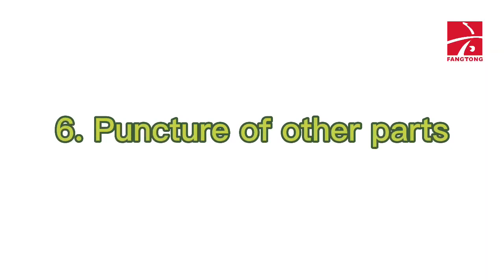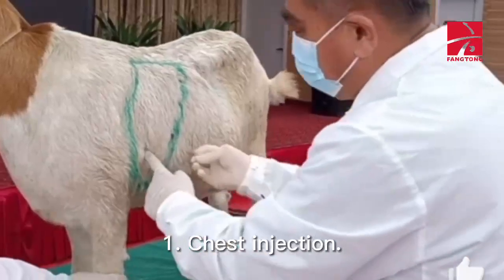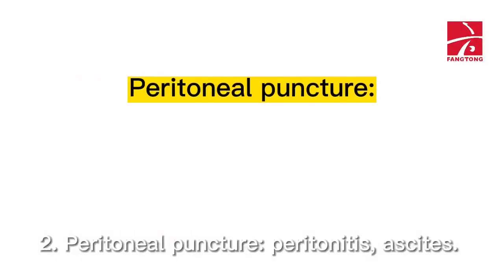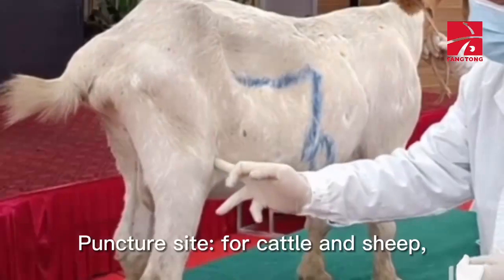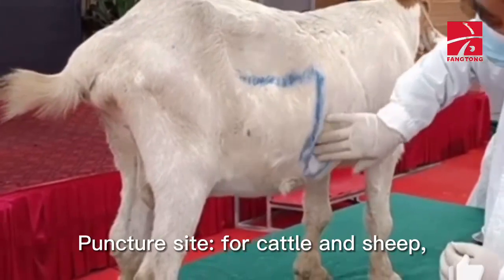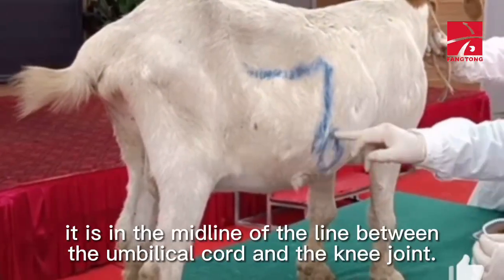Puncture of other parts: 1. Chest injection. 2. Peritoneal puncture for peritonitis and ascites. Puncture site — for cattle and sheep, it is in the midline of the line between the umbilical cord and the knee joint.